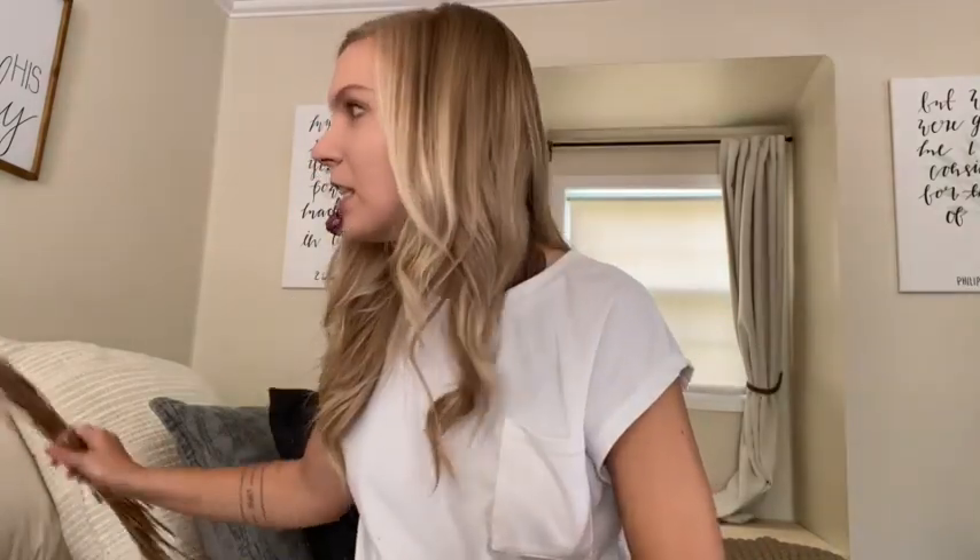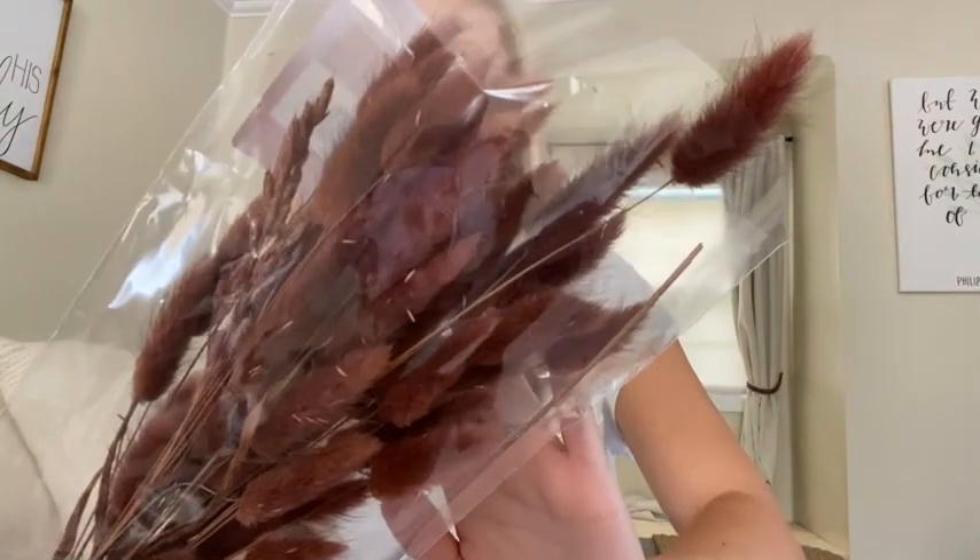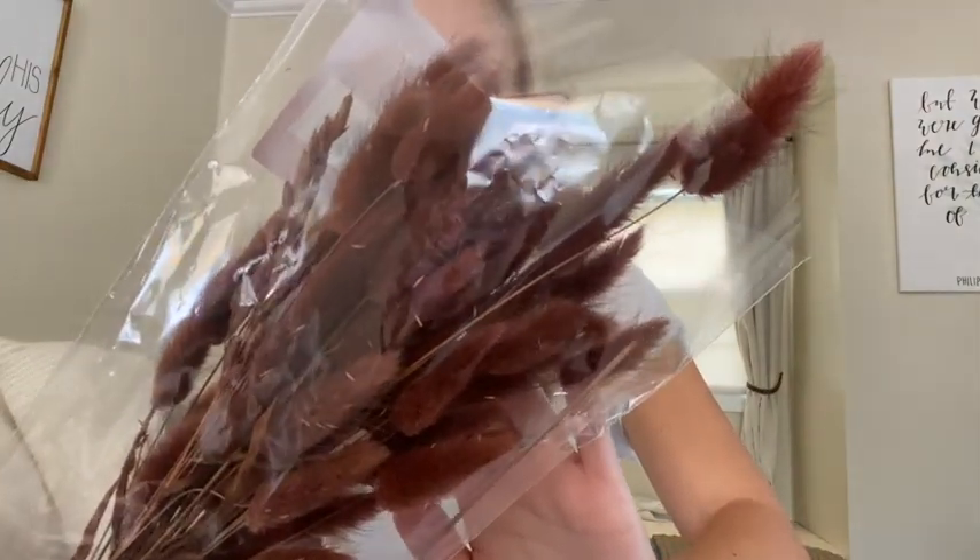The next thing I got — I searched all over the store for it because I saw someone post about these on Instagram and I loved the color. They're called something like baked cinnamon lagurus — it's like a furry type of plant. I love this really deep muted cinnamon color. I thought it would go really well with a lot of the other muted colors that I have, so I'll probably put this in a vase and layer it on top of my TV stand or mantle.